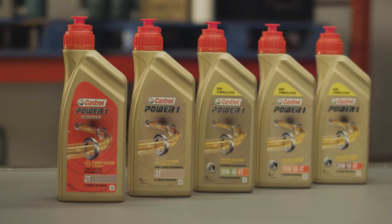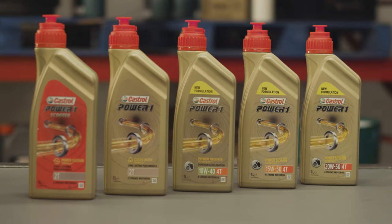Whether you have a two or four stroke engine, Power One is always the ultimate choice for your engine. The range is everything you need to lubricate, protect and increase your bike's performance. Let's get into it.